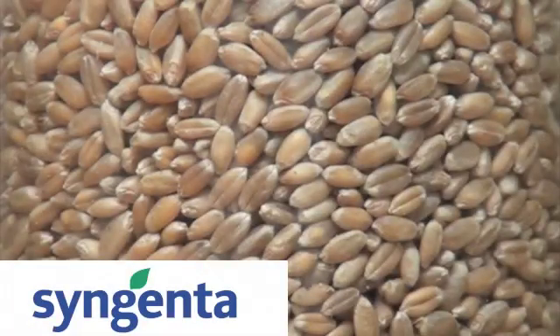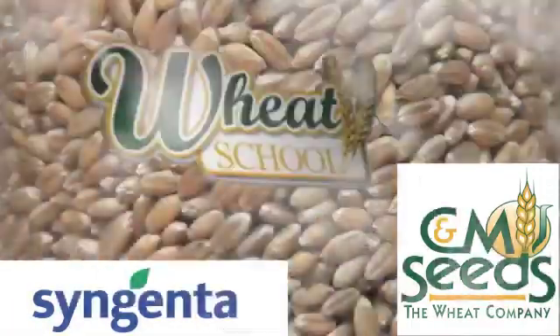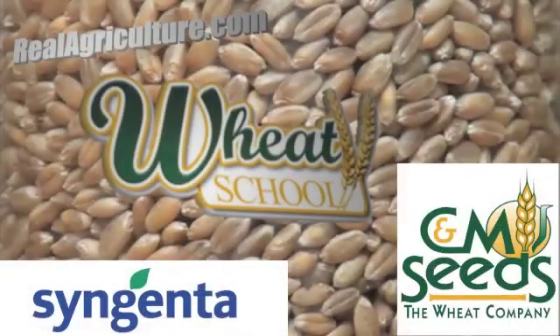Syngenta Canada and C&M Seeds present The Wheat School on realagriculture.com. My name is Terry Buss. I'm the Farm Production Advisor with Manitoba Agriculture Food and Rural Initiatives out of Bozeshire, Manitoba.